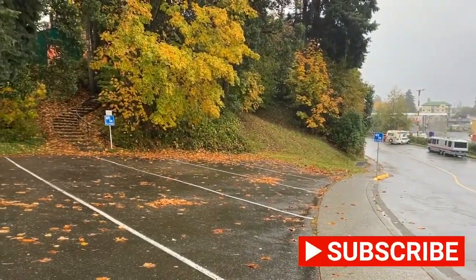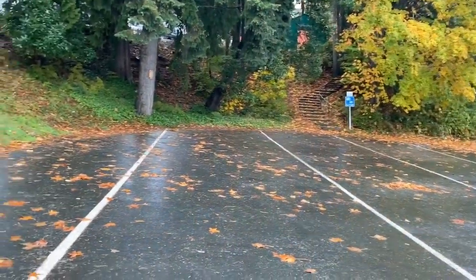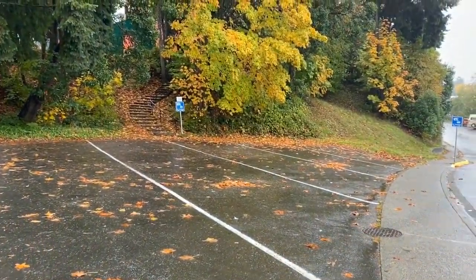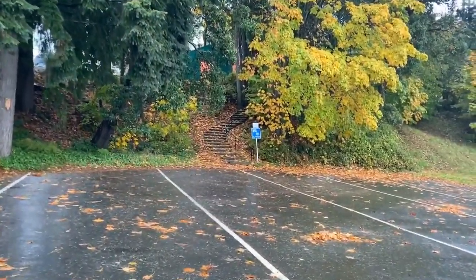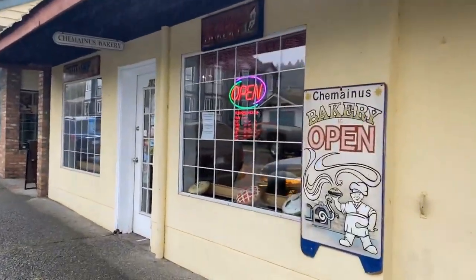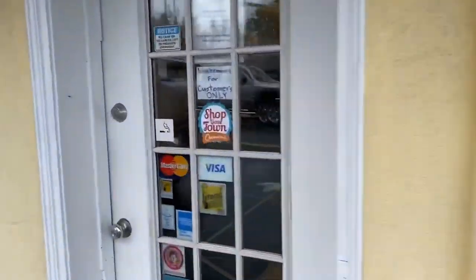Here's more RV parking spots just down the road — these ones are not the most level spots though, that's why we didn't park down here. We're going to go up these stairs and eventually we'll get to the bakery. Here we are at the bakery, hopefully they've got some goodies for us.